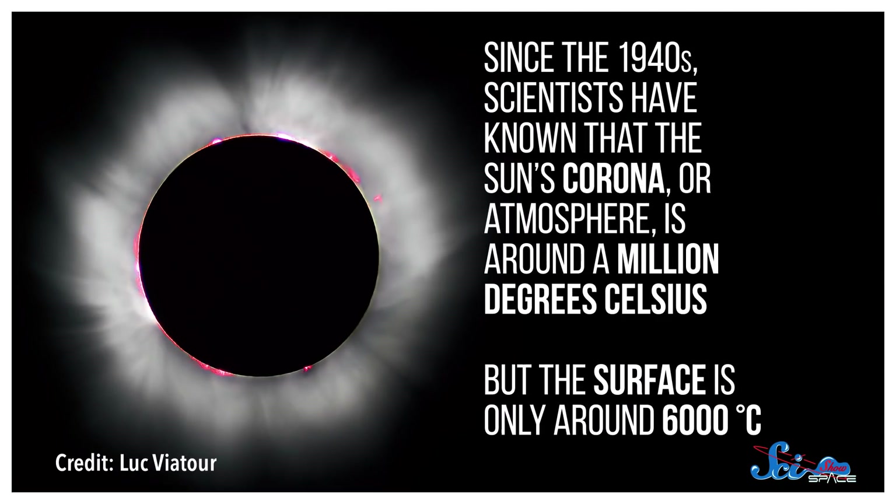In other space news, astronomers have gotten one step closer to solving a mystery about the Sun that's been eluding us for decades. Since the 1940s, scientists have known that the Sun's corona, or atmosphere, is around a million degrees Celsius. But the Sun's surface is only around 6,000 degrees. And that's pretty confusing, because normally the farther away you are from a hot thing, the less hot it is — that's how thermodynamics works. So some process has to be heating the corona, and scientists aren't sure what it is.